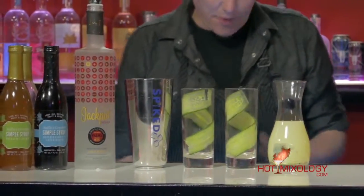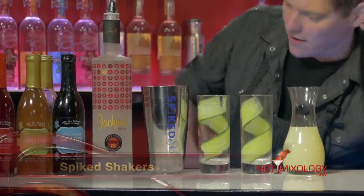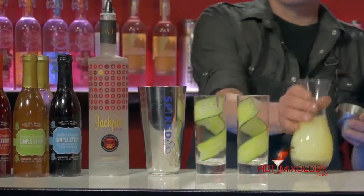We're going to do some fresh cucumbers we might cut up here. We don't have to do any muddling because we're using the spike shaker — the spikes at the bottom do all the hard work for you. Now we're going to do some fresh squeezed lime juice.